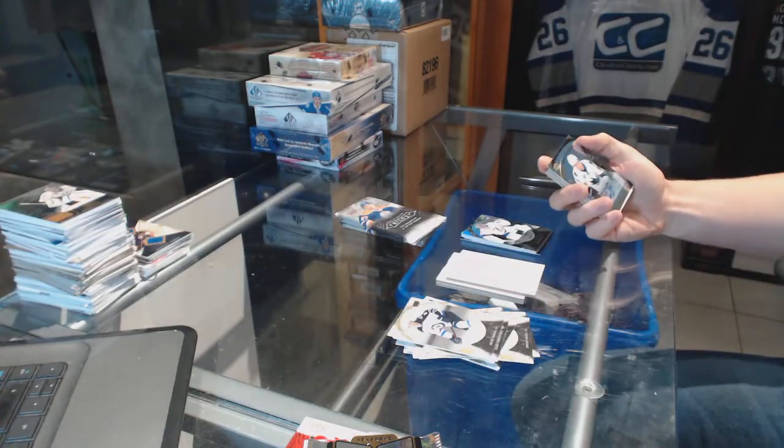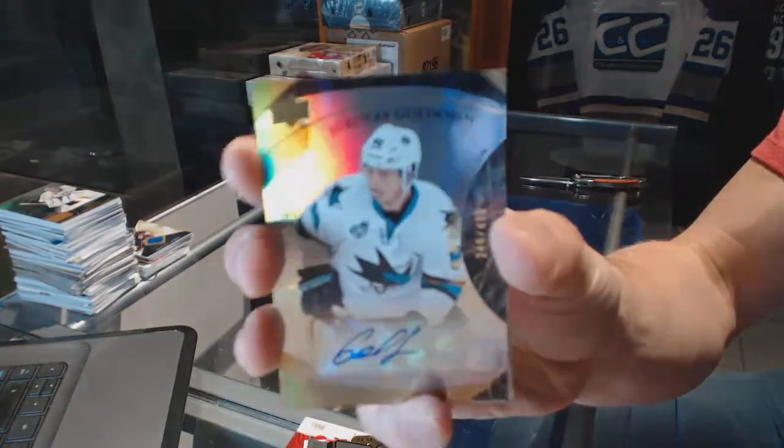We've got a level two rookie autograph numbered to $499 for the San Jose Sharks — Nikolai Goldobin.